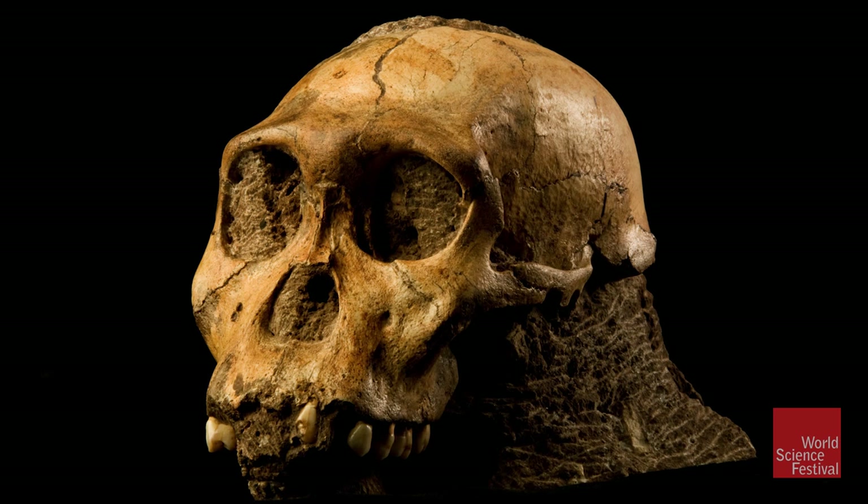Australopithecus sediba. It was a strange creature. No one had ever seen anything like this. A very derived face, advanced dentition, somewhat like a human's, a very small brain, ape-like arms. A derived face means a face that's moving more towards our kind of face, and away from the prognathic, pronounced faces of these earlier ancestral hominids, like Lucy and these other forms.